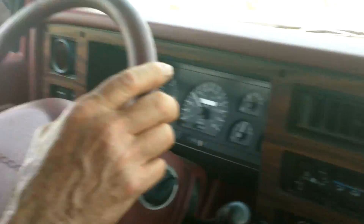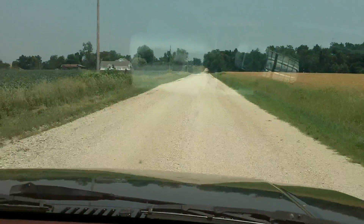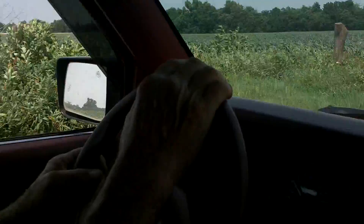All right, so now we're in Wayne's truck, headed down the road, and we're going down the road on 100% wood gas, right, Wayne? Correct.